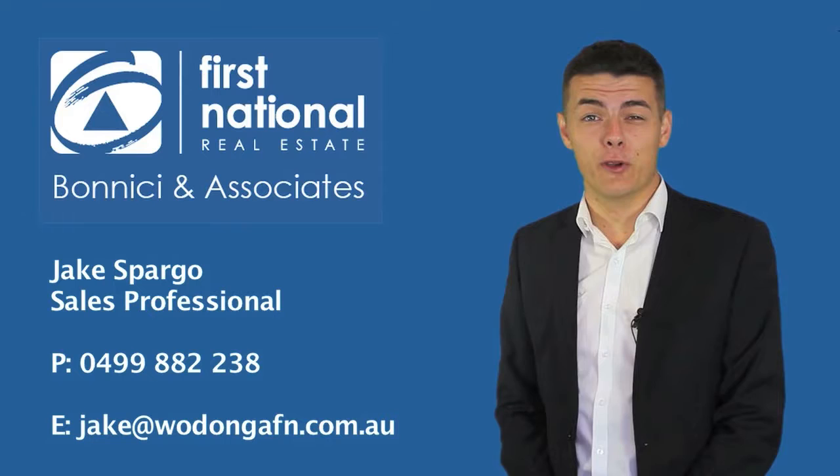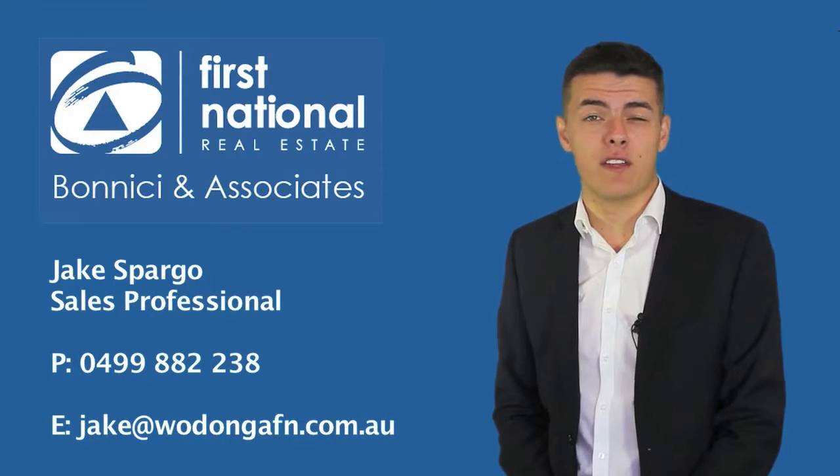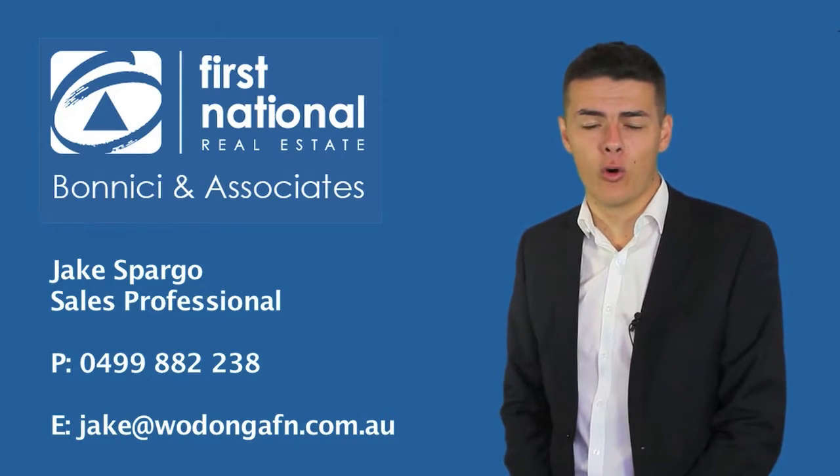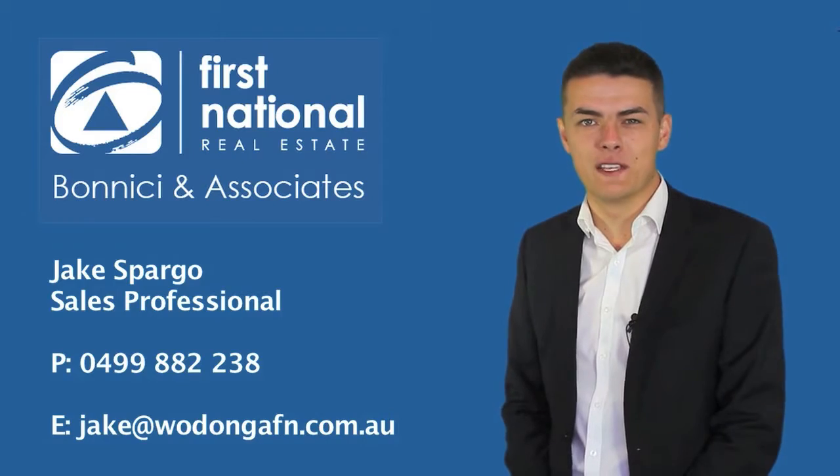Hi, I'm Jake Spargo from First National Real Estate. Thank you for viewing the video tour of this property. If you have any further questions, please don't hesitate to give me a call on 0499 882 238. I look forward to speaking to you soon. Thank you.